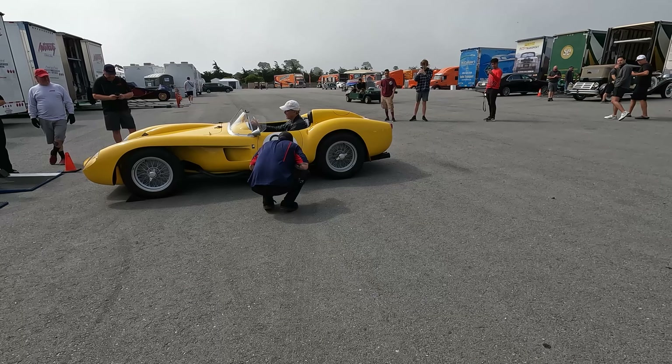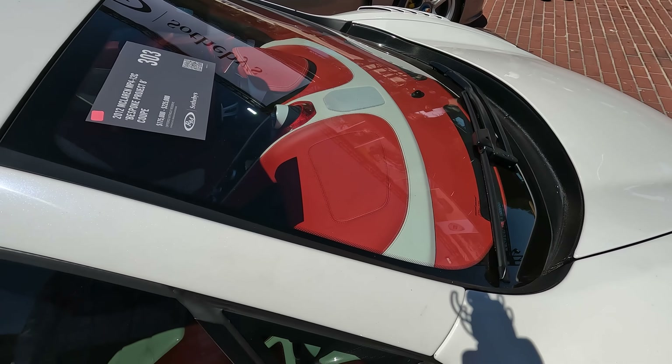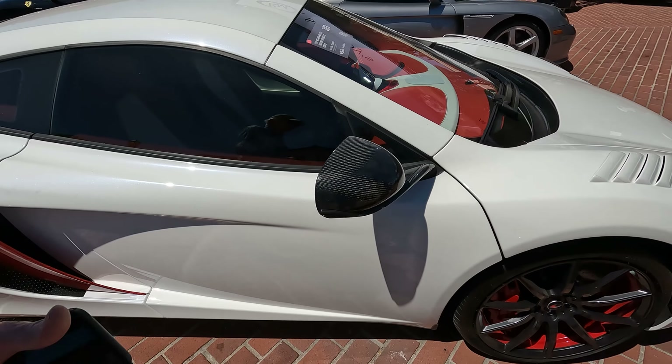Look at this red carbon fiber — that's unusual. I wonder if that's all MSO stuff. It looks cool. Wow, even the blade and the dash. Kudos for an interesting spec.